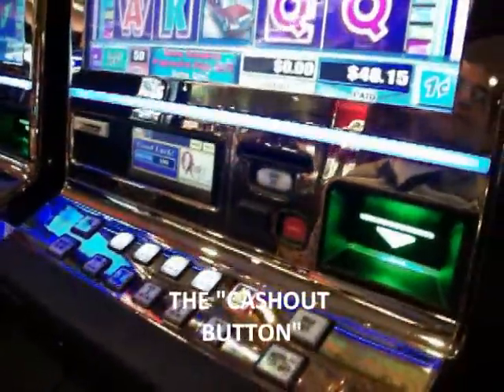And that's how you use the cash out button, for all you gamble-holics who don't know how to use the button.